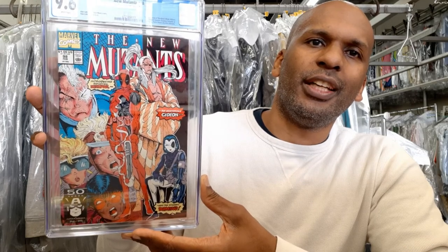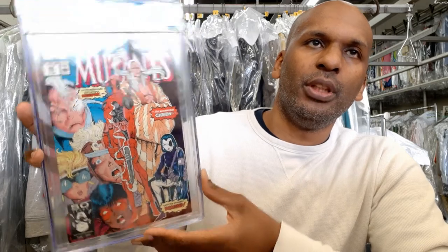Up next is New Mutants 98 — the first appearance of Deadpool, along with Copycat who's pretending to be Domino, and Gideon. But Deadpool is the one everyone cares about. Moving on, we have Omega Men number 3 — the first appearance of Lobo. This was a really hot book in the early 90s when Lobo had his own title, and I think he may come back to the forefront at some point. I was really surprised when I got this back graded — very happy with that book.